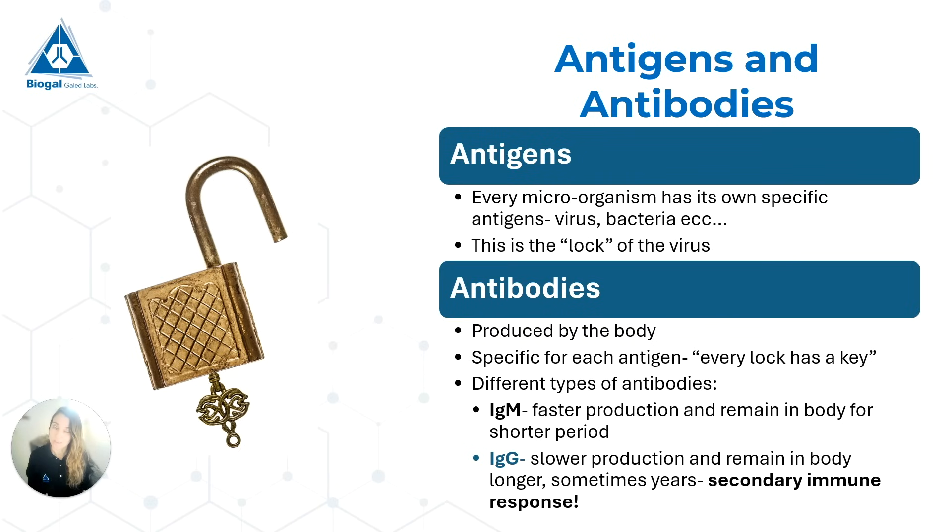There are different types of antibodies. Two important ones are called immunoglobulin M and immunoglobulin G. The immunoglobulin M, or IgM, are the ones that are first to arrive on the scene — they are the quickest to be produced. However, they attack the virus, help eliminate it, and then they go away. So they are part of our primary immune response but not part of our secondary immune response.